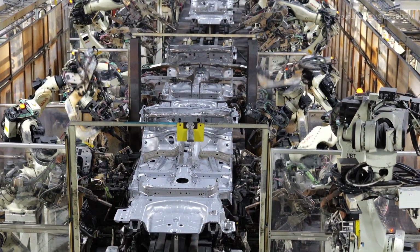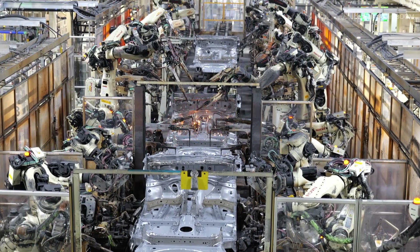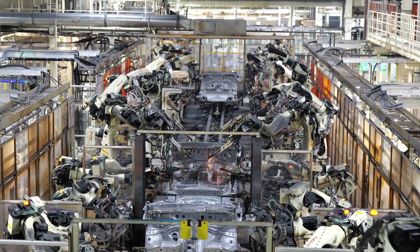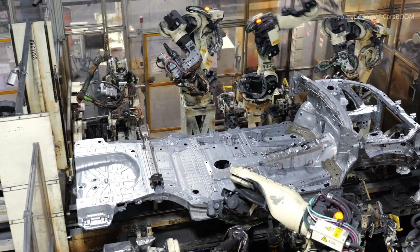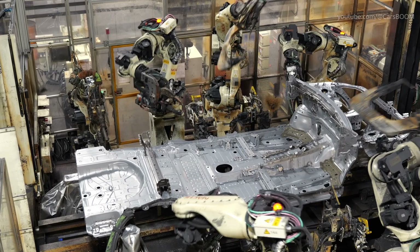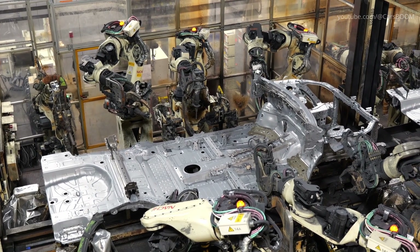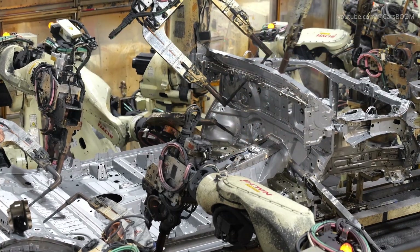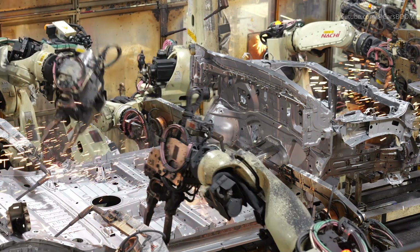The Welding Shop at TMMC is heavily automated, with robotic arms performing spot welds on the vehicle's body. These welds are critical to the vehicle's durability and safety, ensuring the body parts are securely fastened. Approximately 4,600 welds are completed on each vehicle, the vast majority performed by robots.